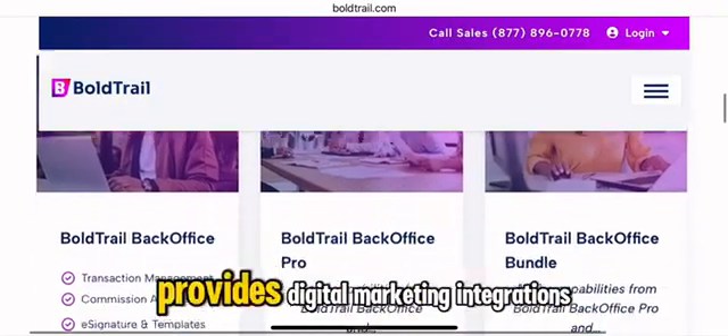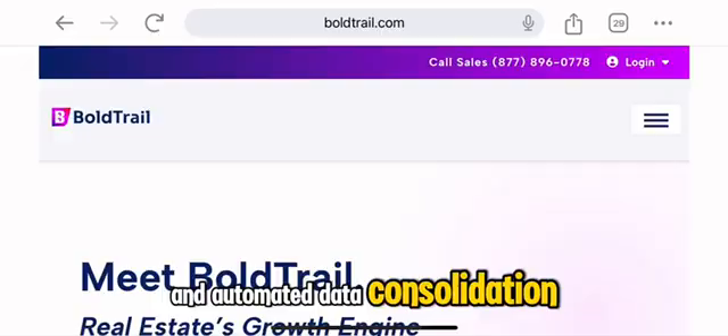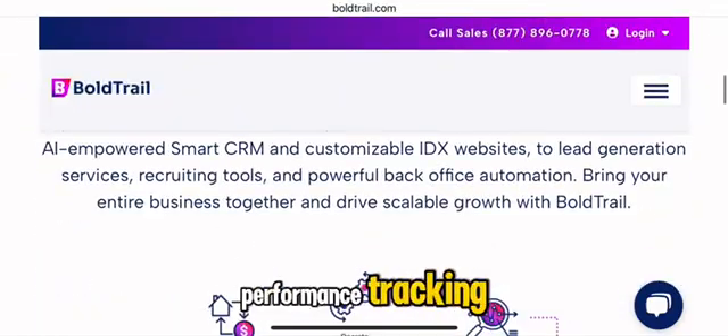For larger teams and agencies, the Bold Trail recruit feature provides digital marketing integrations and automated data consolidation to simplify agent onboarding and performance tracking.